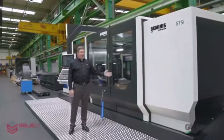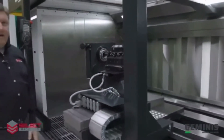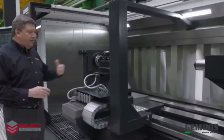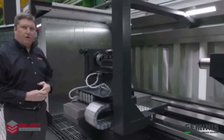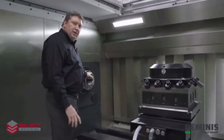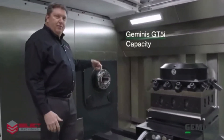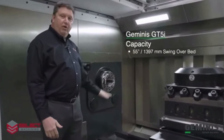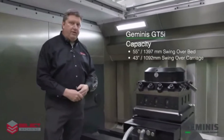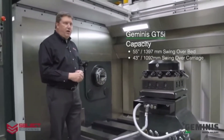The new GT5i was introduced at EMO in 2019, and this design that we have ordered is a four bed guideway design, so you can see the tailstock mounted on the back side of the ways and the carriage is mounted on the front. This machine has a 55 inch swing over the bed and 43 inch swing over the carriage, so you can turn a part 43 inches long the full length of the machine. This machine has 4 meters, 160 inches between centers.